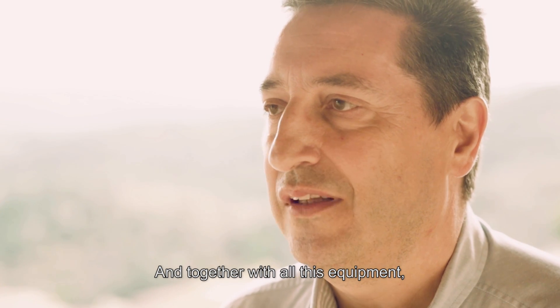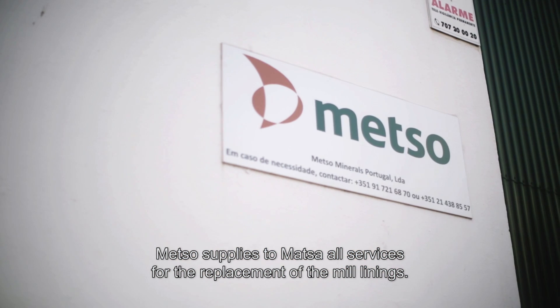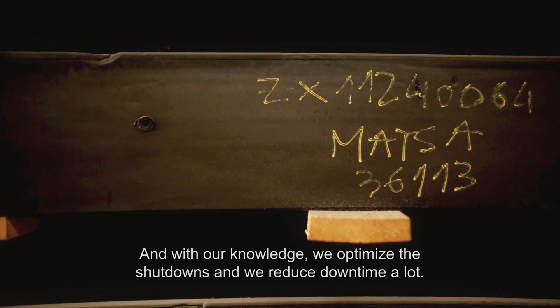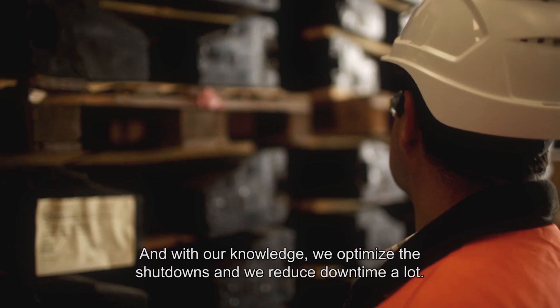Together with all this equipment, Metso supplies all the service for the replacement of the mill linings. With their management, we optimize the shutdowns and have reduced the downtimes significantly.